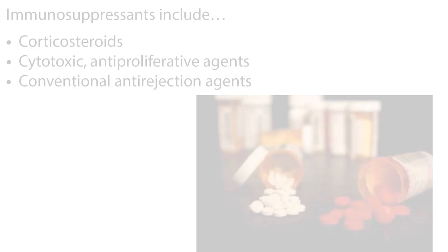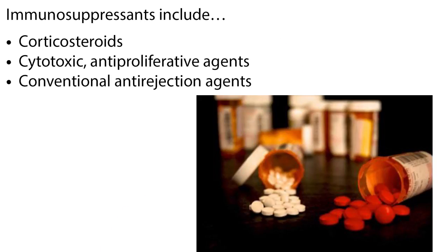Immunosuppressant drugs are diverse agents with often overlapping mechanisms and sites of action. Older drugs are generally nonspecific and depress the entire immune response to all antigens, greatly increasing the risk of serious infections and other side effects. Immunosuppressants include corticosteroids, cytotoxic antiproliferative agents, and conventional antirejection agents.